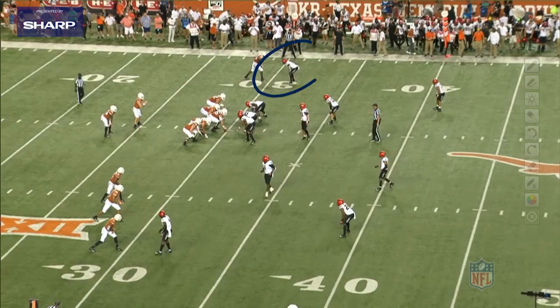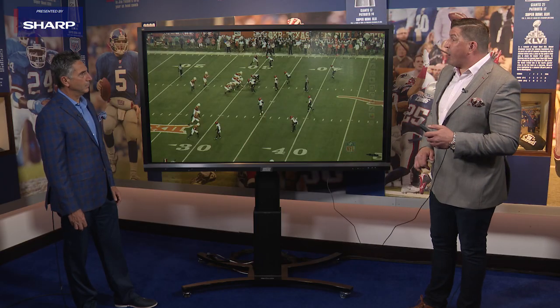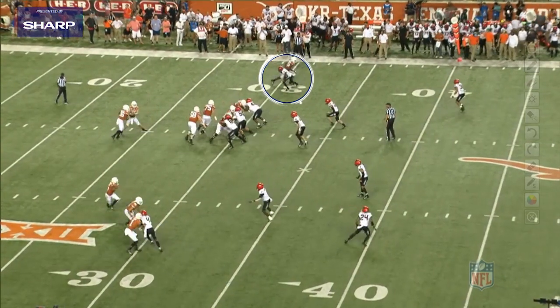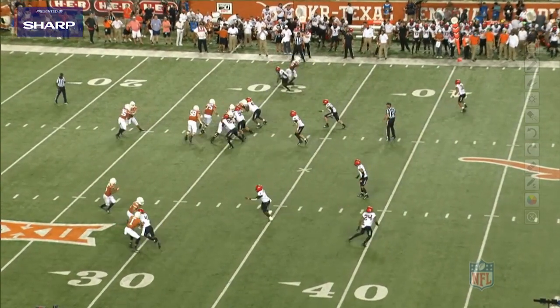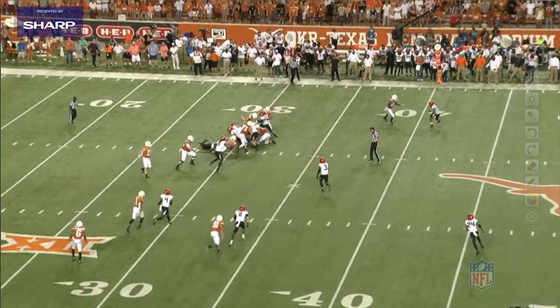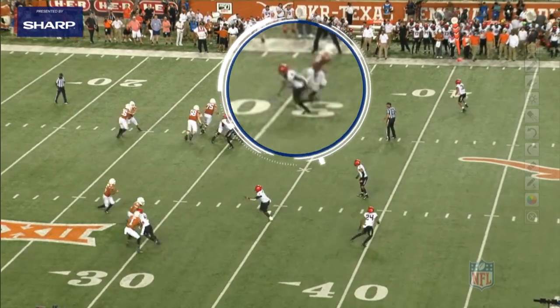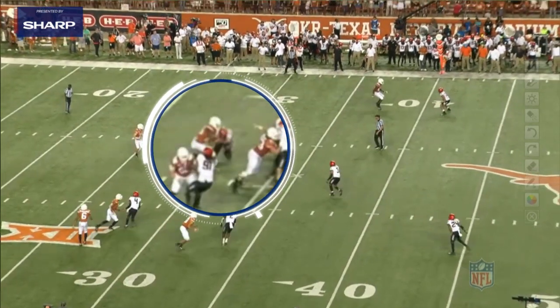This is what I love about what he brings to the blitz package in Patrick Graham's defense. This is a corner cowboy — a run support blitz up against the University of Texas. It's an all-out blitz from him on the corner cowboy, and he comes down flat down the line of scrimmage — clean tackler, always wraps up. That's one of those lost arts that we know when it comes to the cornerback position.